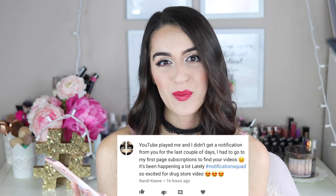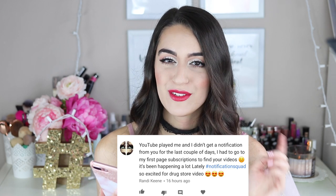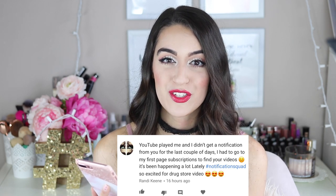I can't forget my notification squad shoutout! Today's notification squad shoutout goes to Randy Keen — I'll put your message somewhere on the screen. Thank you so much Randy for having your notification bell turned on, you are awesome!